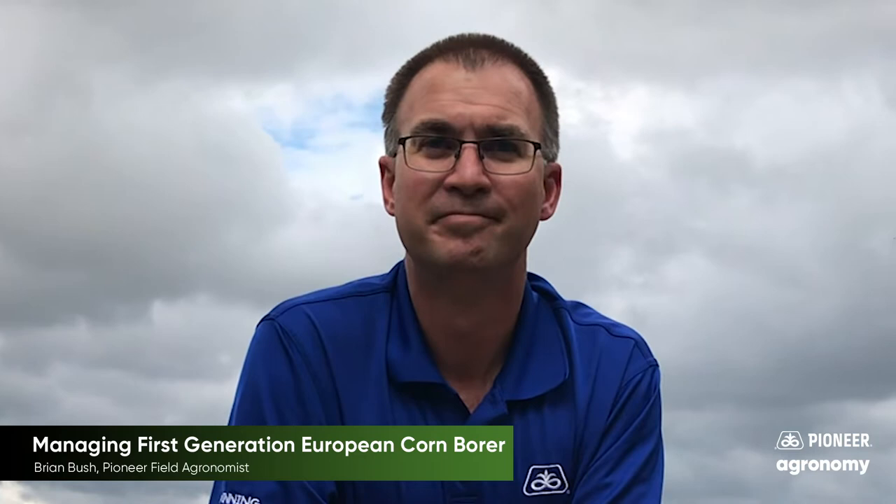Hope that helps. That concludes this Pioneer Agronomy video podcast. Visit our page on pioneer.com and follow us on Twitter and Facebook for more agronomy insights.